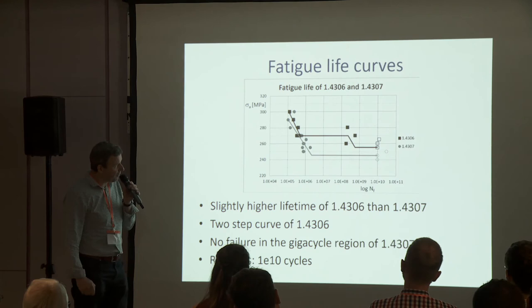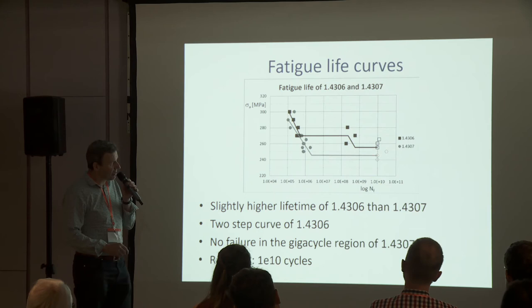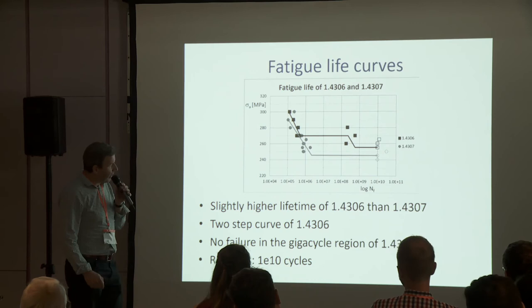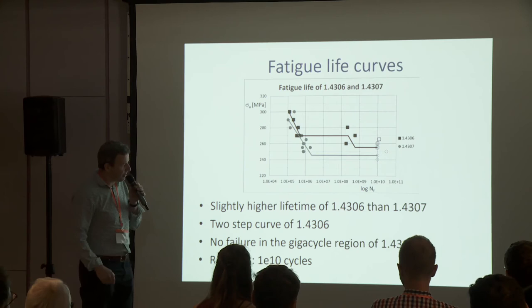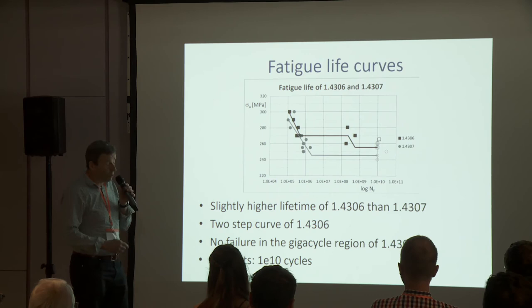For steel number 7, only failure up to 10 billion cycles has occurred, and we can say that this steel has a classical fatigue limit. All tests were terminated at 10 billion cycles, which was considered as runouts.